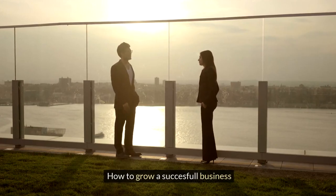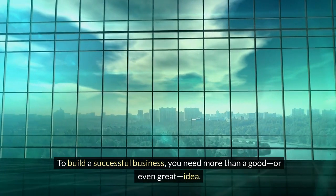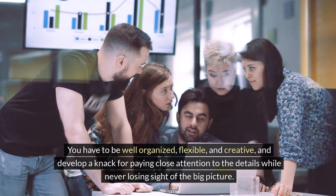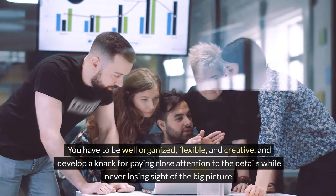How to grow a successful business. To build a successful business, you need more than a good, or even great, idea. You have to be well organized, flexible, and creative, and develop a knack for paying close attention to the details while never losing sight of the big picture.